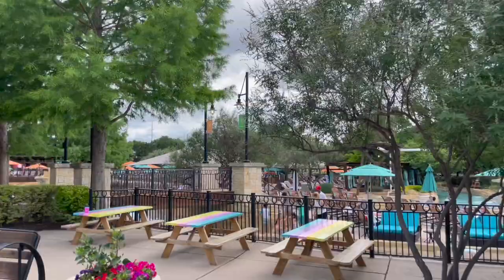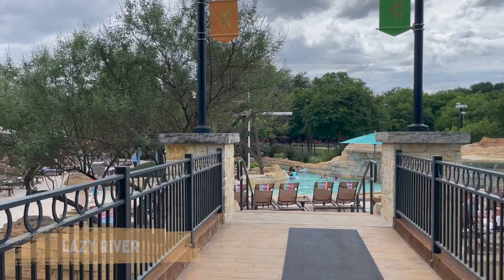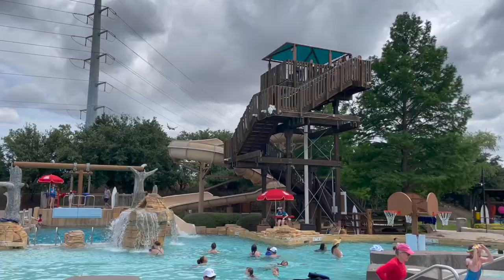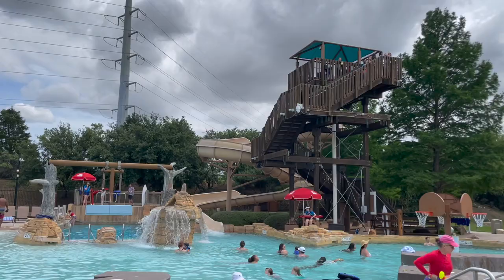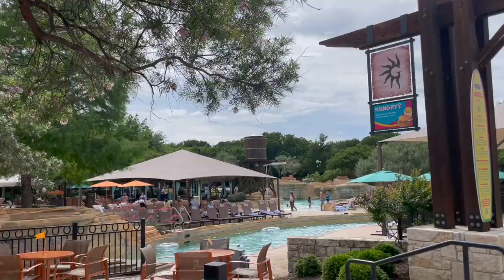Then if you want to relax and float there is a lazy river — my baby girl loves this, it's so relaxing! And lastly there is a big pool where you can find another slide, splash park, zip line, jacuzzis, basketball rings and more. There is plenty to do here for adults and kids.